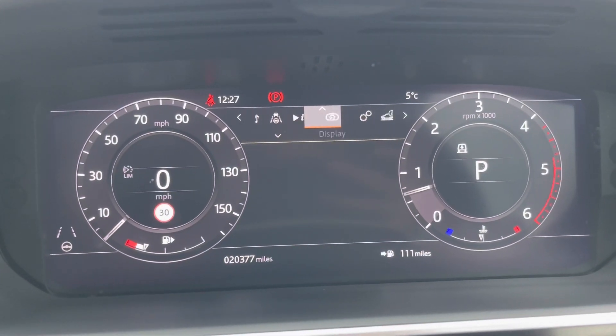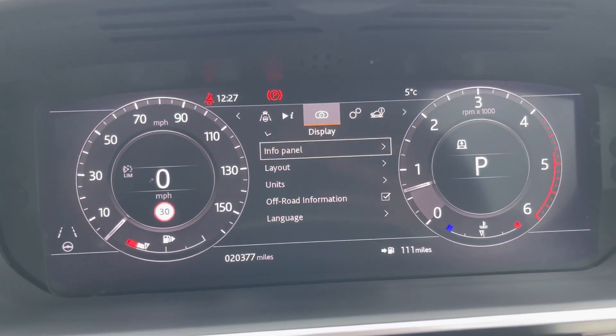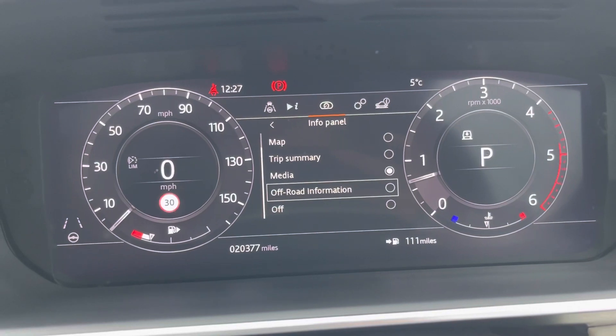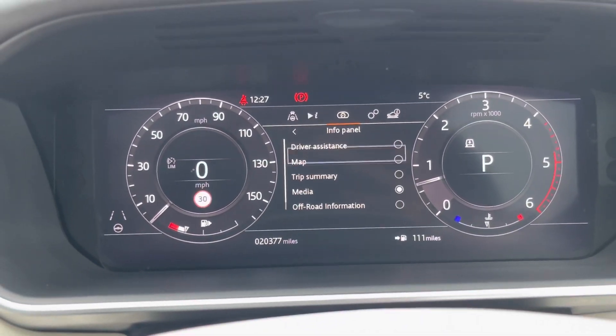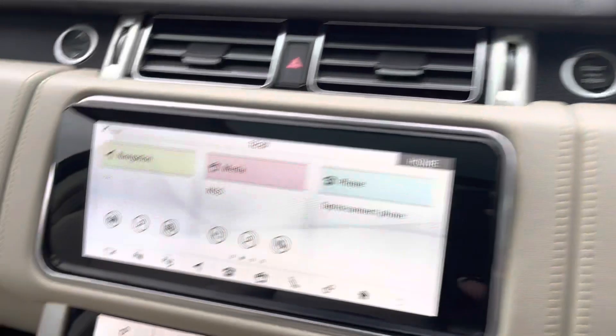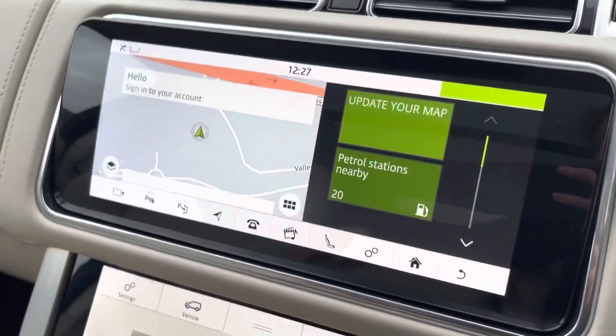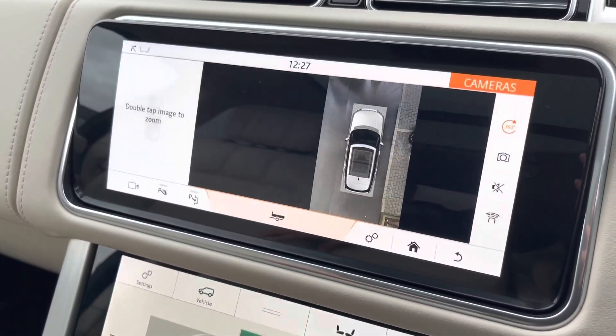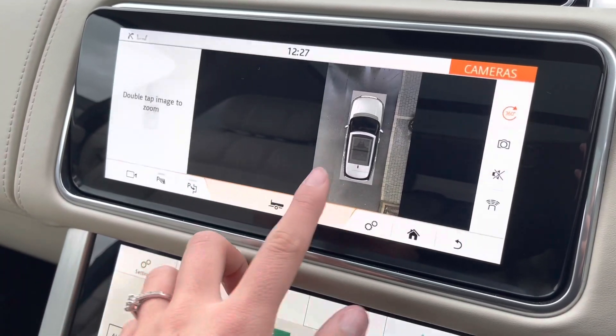You can change what you see on the dashboard in the information panel — so you could have it as a map, your trip summary, or your media. Taking a look at the screen, you have your maps, and you also have 360 surround cameras.